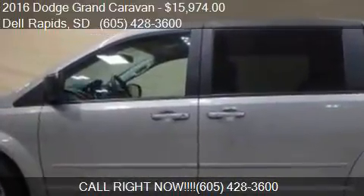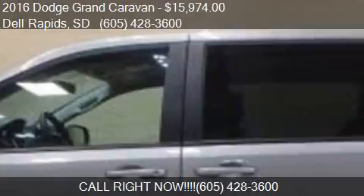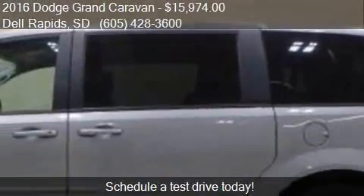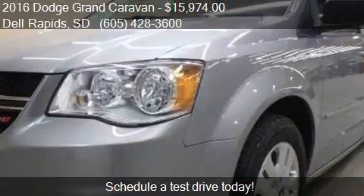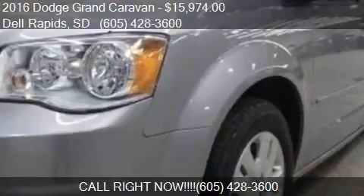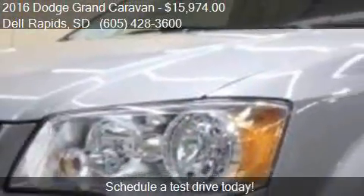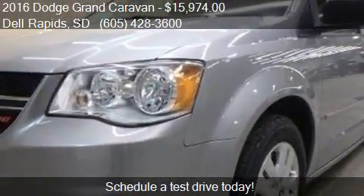This 2016 Dodge Grand Caravan is offered by Dell Auto, priced at $15,974. This Grand Caravan is ready to sell and has just over 43,700 miles.